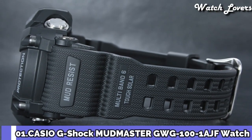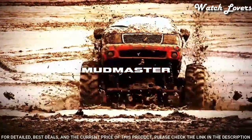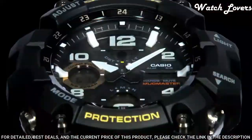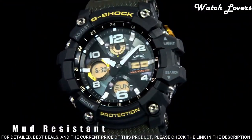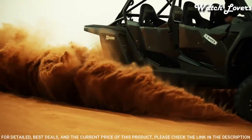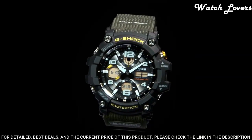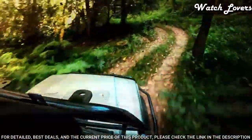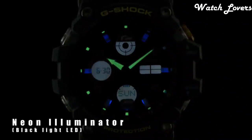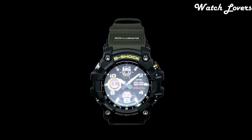Number 1: Casio G-Shock GWG-100 Watch. It has Japanese solar quartz movement and 5.561 caliber. Polymer stainless steel case of round shape. Case dimensions are 54.9mm in diameter and 17.3mm in thickness. Display type analog digital. This timepiece has mineral glass. Polymer band, band color black. 200-meter water resistance.